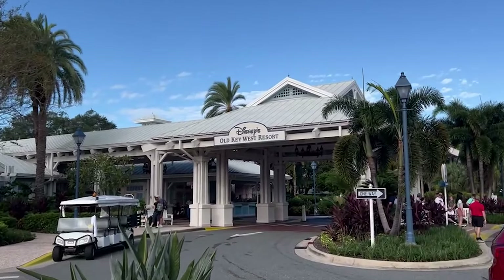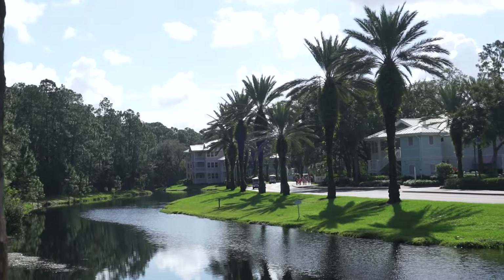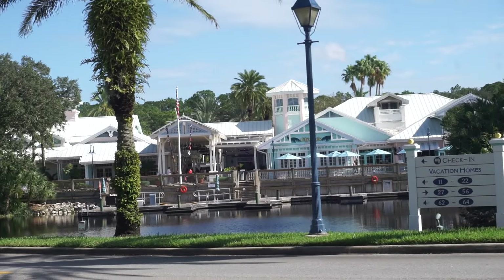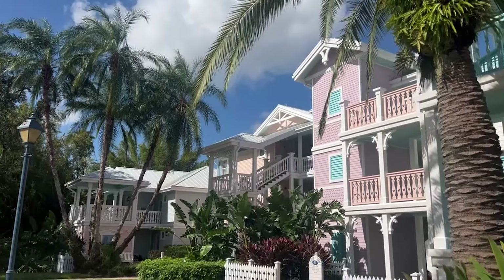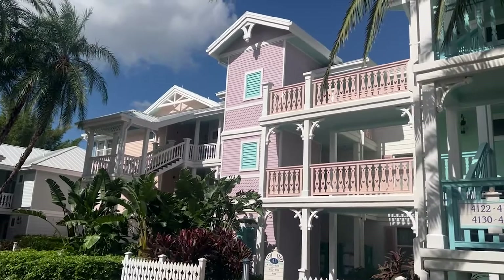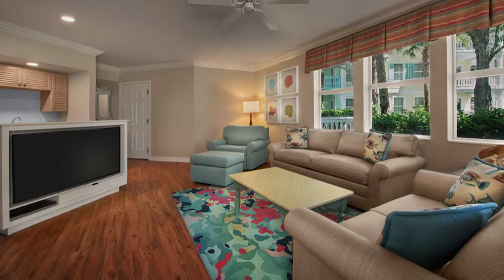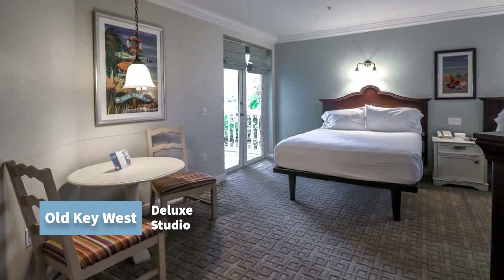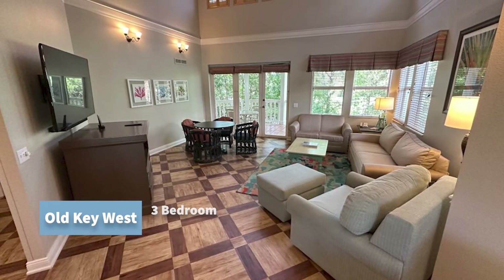Welcome to Disney's Old Key West Resort, where you can experience the romance of the Florida Keys at this community of Conch Flats — a sprawling island with shimmering waterways, swaying palm trees, and a manicured golf course. What makes this resort unique is you get a home base with extra space. You can stay in a Disney deluxe villa with just-like-home amenities including a kitchen, washer/dryer, and separate bedrooms. Rooms vary from a deluxe studio sleeping up to four adults, all the way to a three-bedroom grand villa sleeping up to 12 adults.